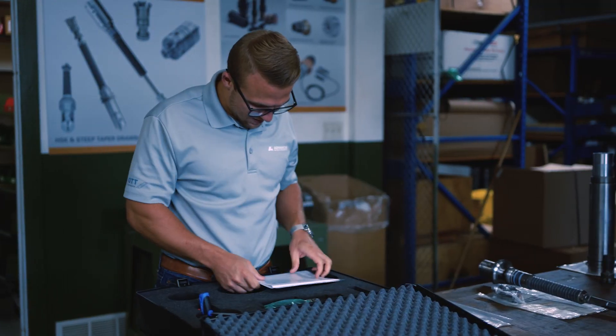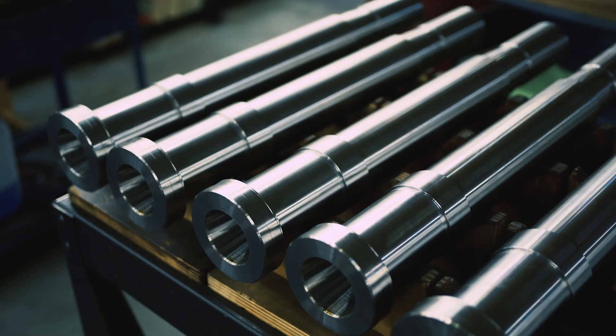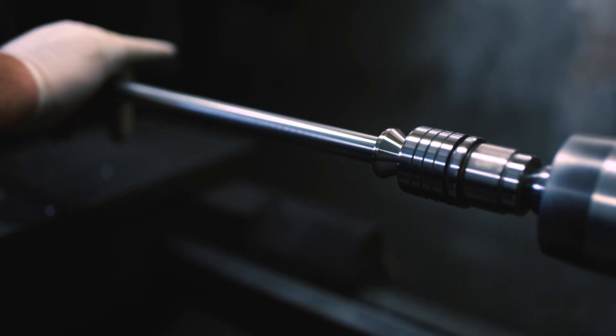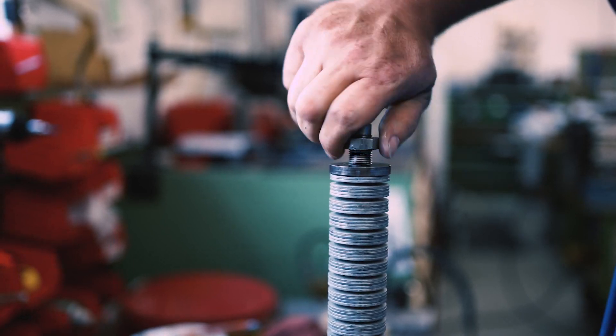We've been doing this for a long, long time. We understand the standards, we understand tool clamping, and we understand the importance of having a robust, reliable clamping system. It's all about speed when it comes to servicing your customers — we call the customer before they have to call us, whether it's good news or bad news. At the end of the day, it's not about me, it's about our customers. We understand our customers, we understand their needs, and we find a better solution than maybe the one they initially thought they were going to get.